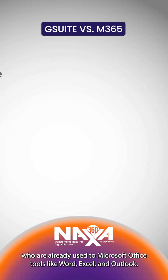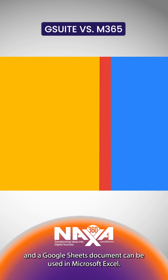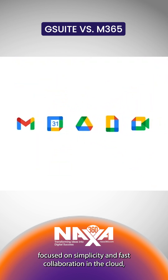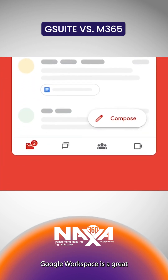Both platforms offer similar apps and files are cross-compatible. For example, an Excel file can be opened in Google Sheets, and a Google Sheets document can be used in Microsoft Excel. If you are a startup, a tech-savvy team, or a business focused on simplicity and fast collaboration in the cloud, Google Workspace is a great quick-start option.